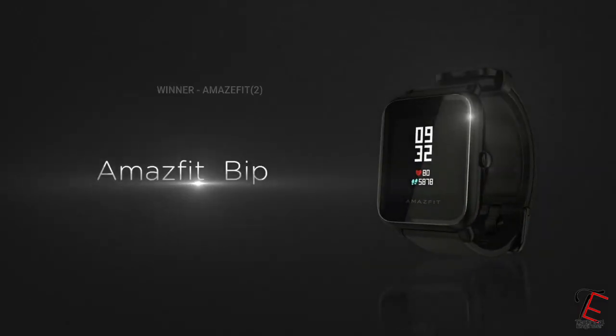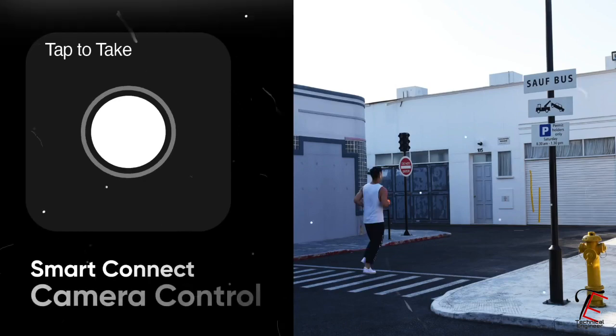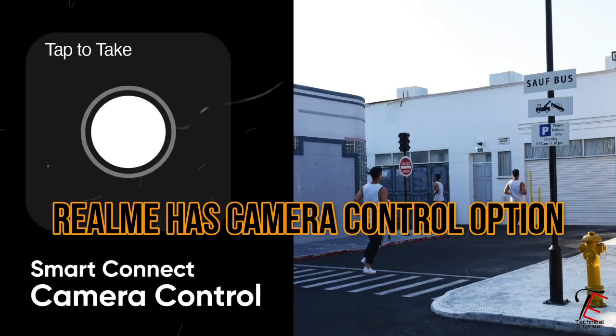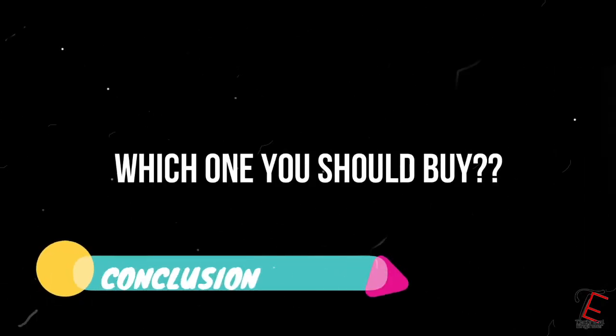If you talk about Amazfit Bip S, we get to see some other features here. We get to see camera control, which you don't get in Realme. Other things like music control you get to see in both. If we have a conclusion, then if GPS matters to you, you can go for Amazfit Bip S. And if GPS doesn't matter and you carry your phone everywhere, then you can take Realme Smartwatch.